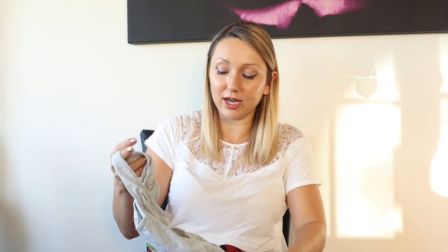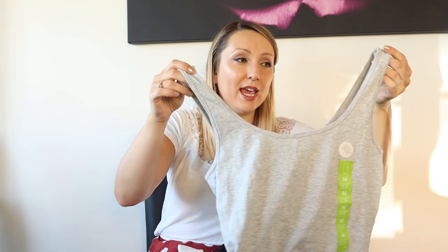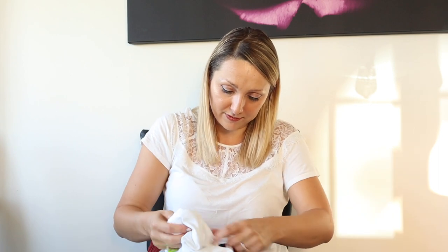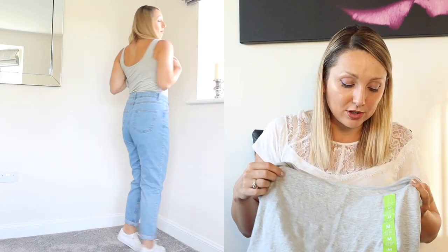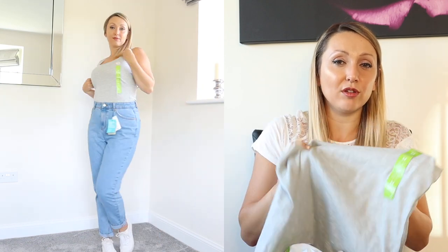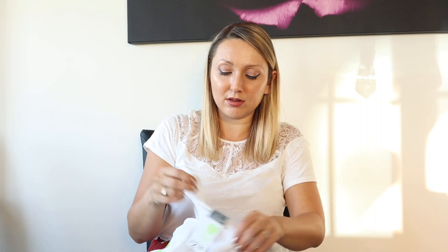I also picked up a couple of vest tops. I've got quite a lot of stringy vest tops but not any like these — they've got slightly thicker straps which I think actually look nicer. These were £2.50 each. I got them in a medium because I don't like them too tight, but they do have a lot of stretch. Primark sizing is quite weird though — I bought the grey one in a medium and a white one in a medium, and the white one is absolutely massive with a lot of gaping, which is really strange.